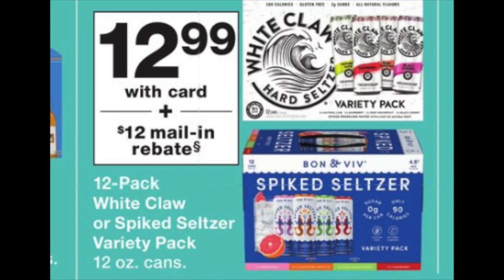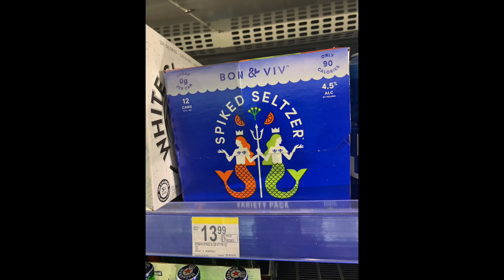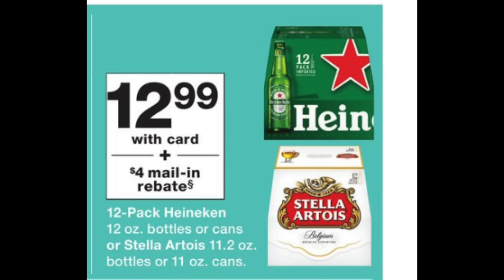The Bon Viv spike seltzer is $12.99 and there's a $12 mail-in rebate, making it 99 cents. But it gets even better — ibotta has a $3 bonus for this item, found in the regular cooler section. Here's the math: you pay $12.99 out of pocket plus bottle deposit, get the $12 mail-in rebate from the Catalina machine, then submit the $3 rebate to ibotta before mailing your receipt — making it free plus a $2.01 moneymaker. This is once per household.